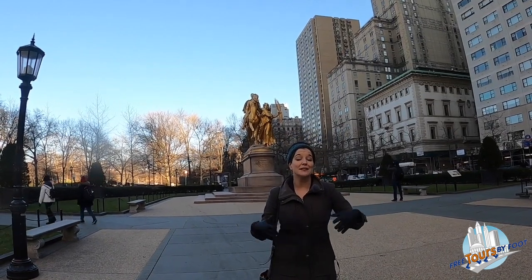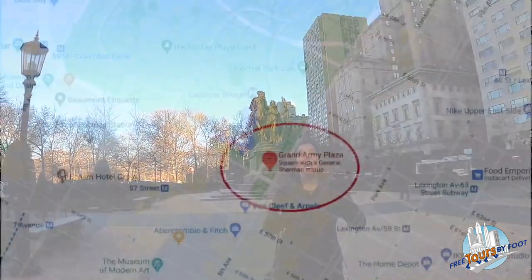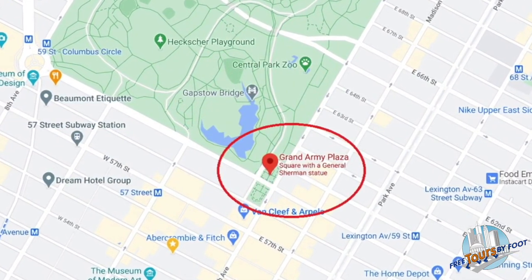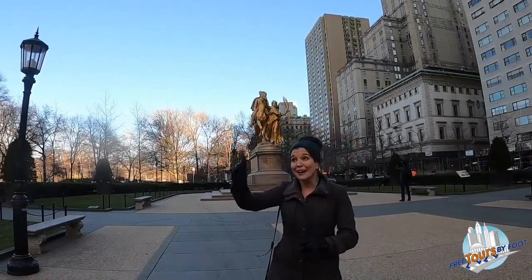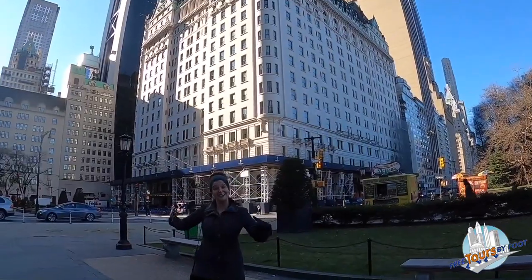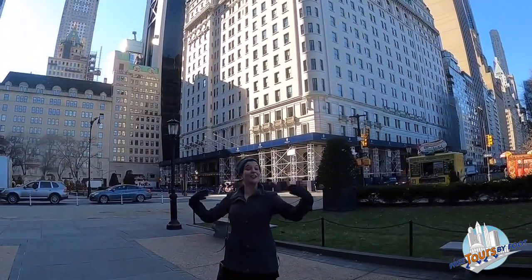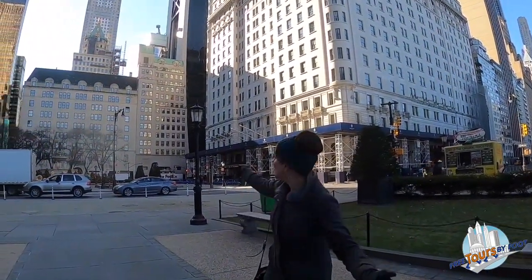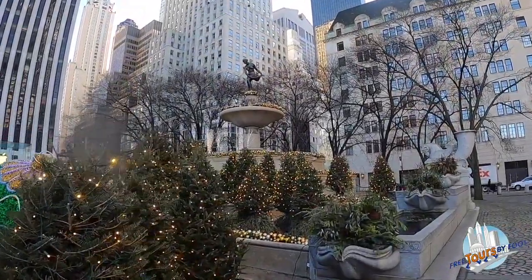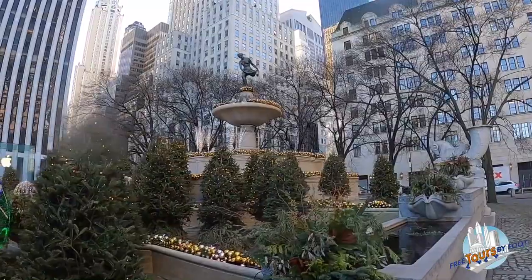Grand Army Plaza was commissioned and created in honor of the Grand Army of the Potomac, one of the Union forces during the American Civil War. That is where the Plaza Hotel, the world famous Plaza Hotel, gets its name — it is situated here on Grand Army Plaza. Across the street from the Plaza Hotel, you can see the Pulitzer Fountain, which was paid for by Joseph Pulitzer.